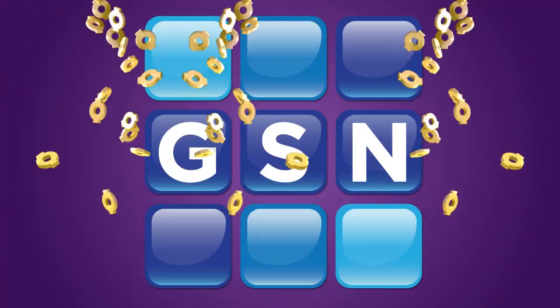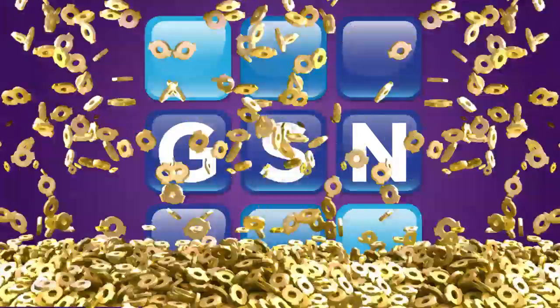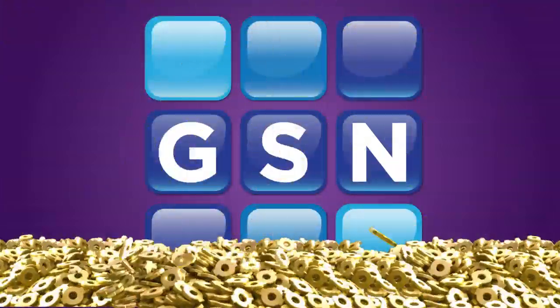So continue playing now at gsn.com to win oodles and oodles of, well, oodles.